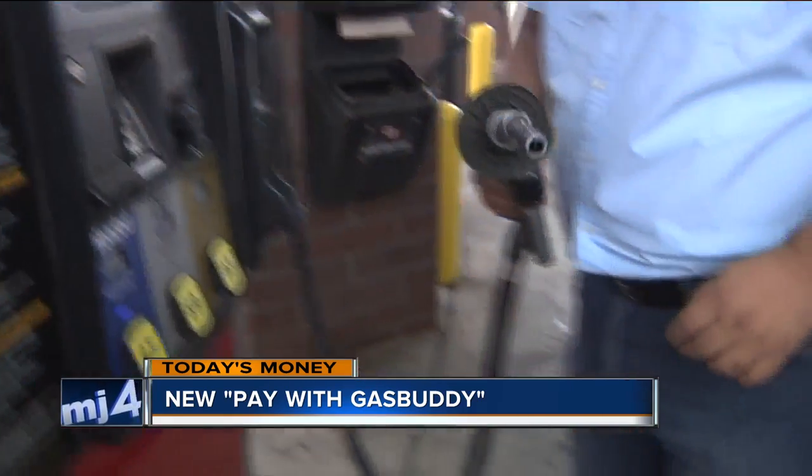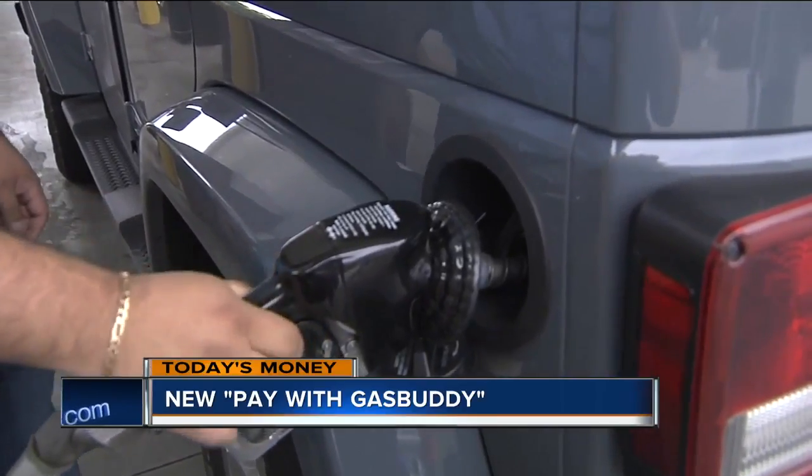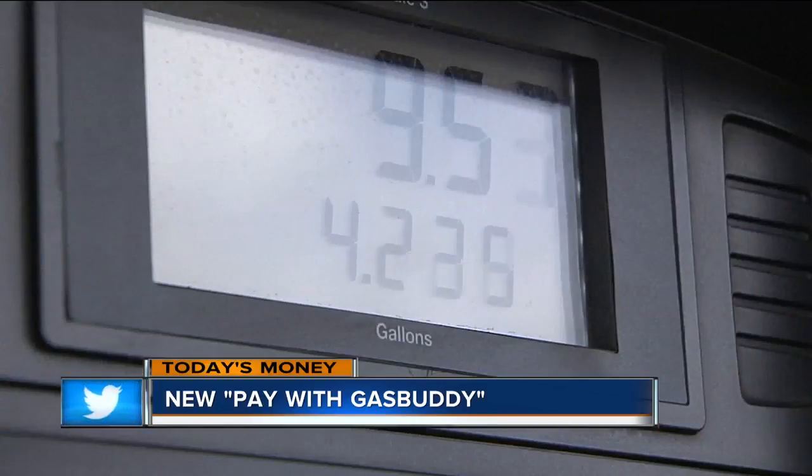GasBuddy, the app that lets drivers search for gas prices by city, state, and zip code, is now launching Pay with GasBuddy. This is a new payment system that GasBuddy claims could save U.S. drivers up to $340 per year when used along with the GasBuddy app.